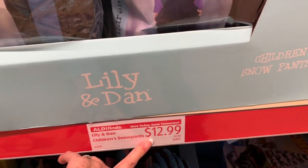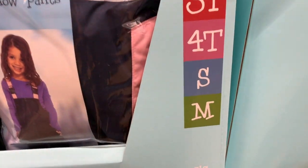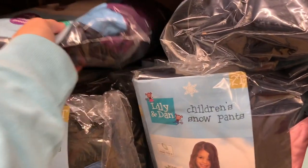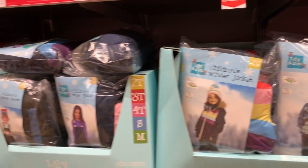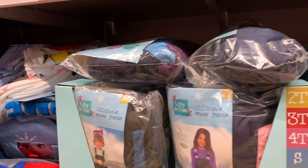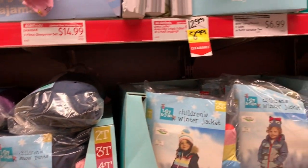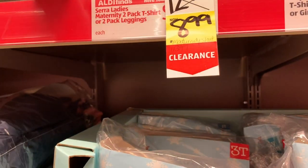They also have snow pants in 2T, 3T, 4T, small, and medium for $12.99. And they have winter jackets for $16.99. Please let me know in the comments if you've ever tried these snow pants or jackets — share your opinions so we can know if this is something we should be buying or not.